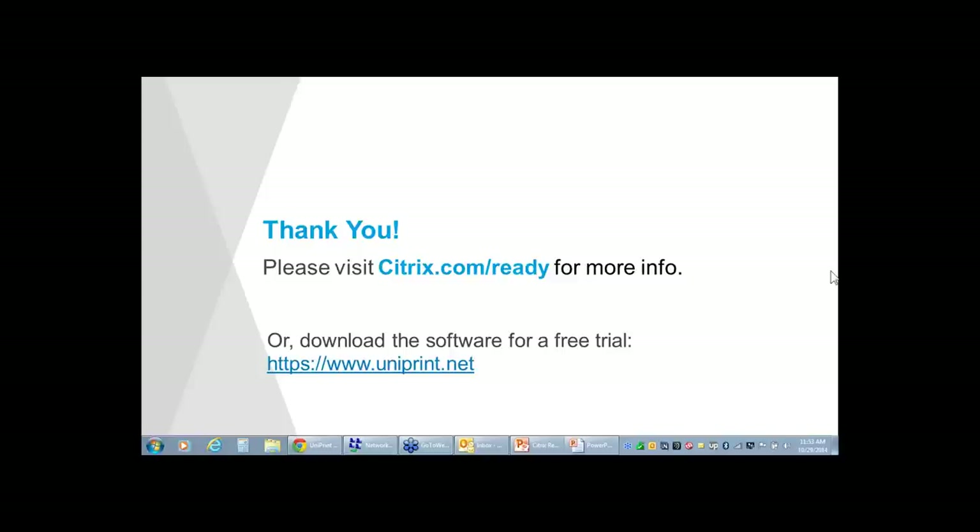Last question: is Uniprint compatible with plotters? It varies by model, but we've had a lot of success with plotters. I haven't seen any issues with them. We would encourage people to test our software. In fact, on our slide I pointed out the Lands Department of New Zealand and the Lands Department of Hong Kong — they use large format plotters to print maps using Uniprint.